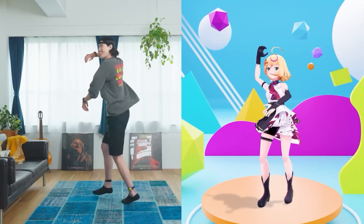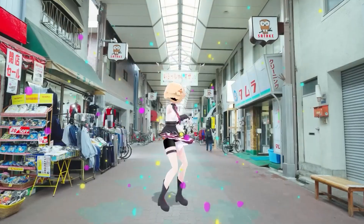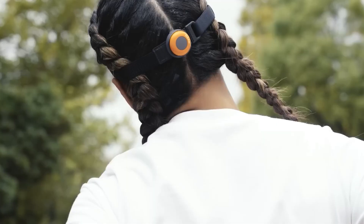Everything is set up by the mobile app. You can immediately record a fun dance, a character presentation, an unusual talk, or any other content.